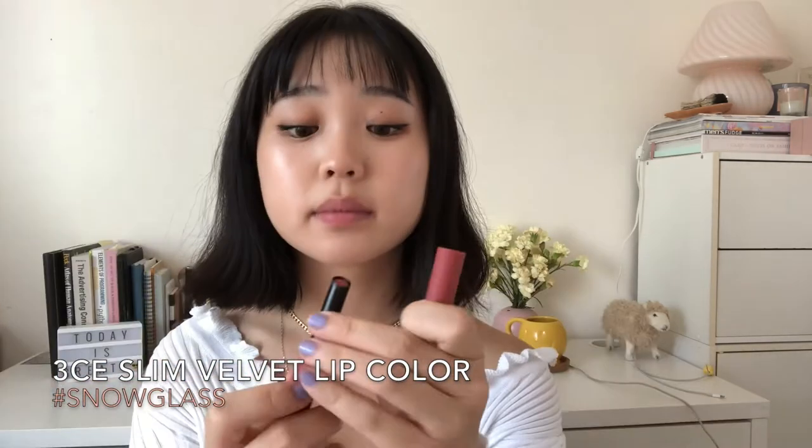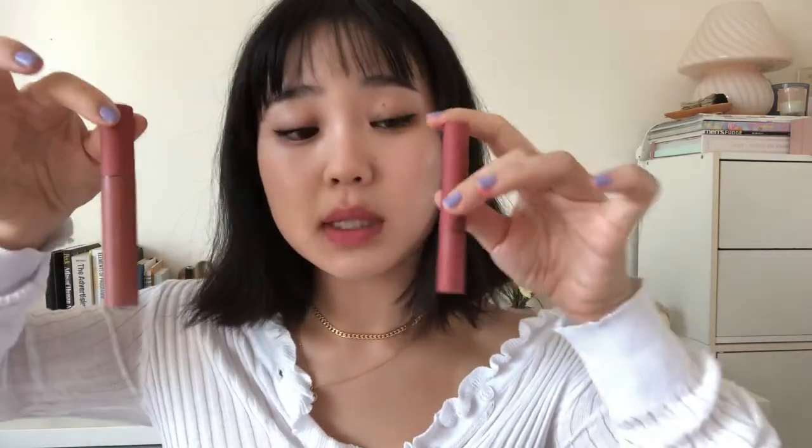And the last slim velvet lip color is in the color Snow Glass. I love this color. I love how these apply so much — I really really recommend the velvet formulas. This one in the liquid lipstick form and the stick form. But I think these are cuter — they're smaller. They look like little vape pens.